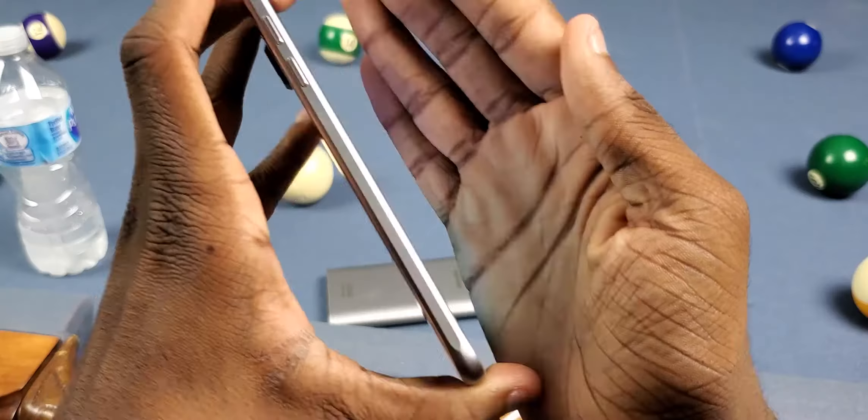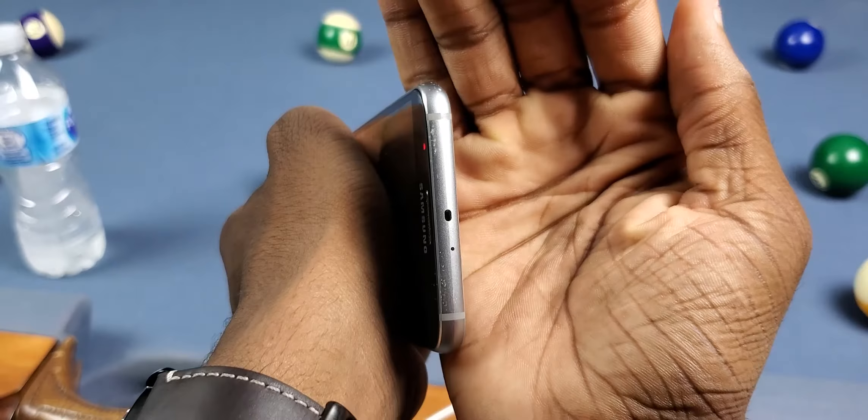Just look at this — looking around the phone, you really don't even see any scratches at all. The top is where it gets a little apparent, and at the bottom not as much, but still, it's in pretty good condition.